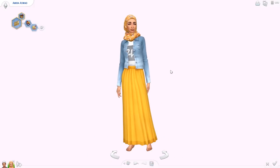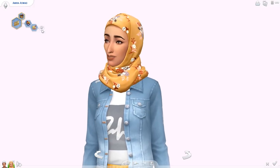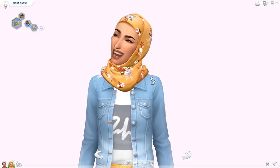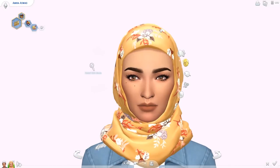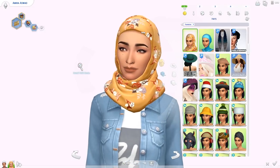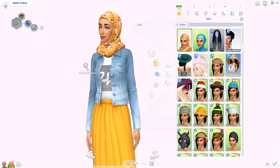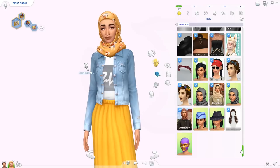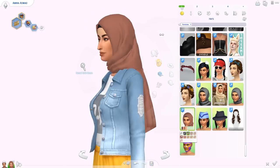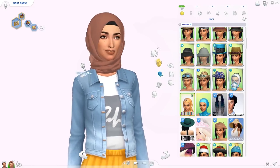We're using a mirror today, which I'm really excited about because this is a Sim I created for my high school click series. She is Muslim and she had to wear a CC hijab, and now we've got them in the game. This is one of the new hijabs we're getting — I'm sorry if I'm not pronouncing that correctly, English is not my first language. I can show you guys the CC one I was using before — this is such a huge improvement.